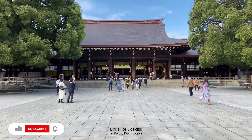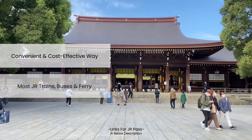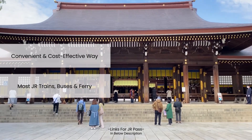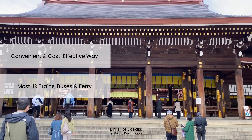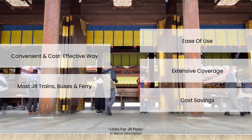In conclusion, the Japan Rail Pass is an incredibly convenient and cost-effective way to explore Japan's vast and efficient railway system. With the ability to travel on most JR trains, buses, and even ferries, the pass provides travelers with the freedom to explore the country without worrying about individual train fares. It is important to plan ahead and make sure the pass is the right choice for your itinerary, but for most visitors to Japan, it is a highly recommended option. With its ease of use, extensive coverage, and valuable cost savings, the Japan Rail Pass is a must-have for anyone looking to make the most of their trip to this beautiful country.